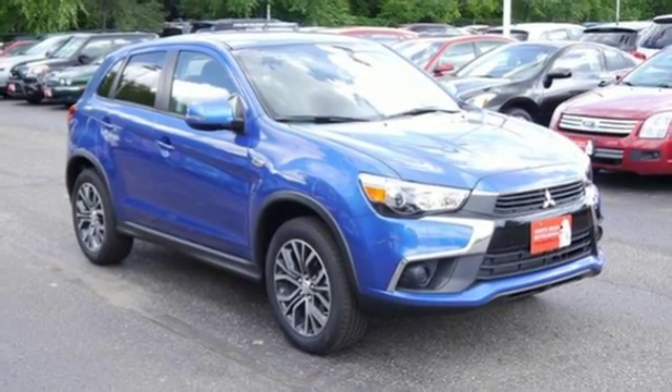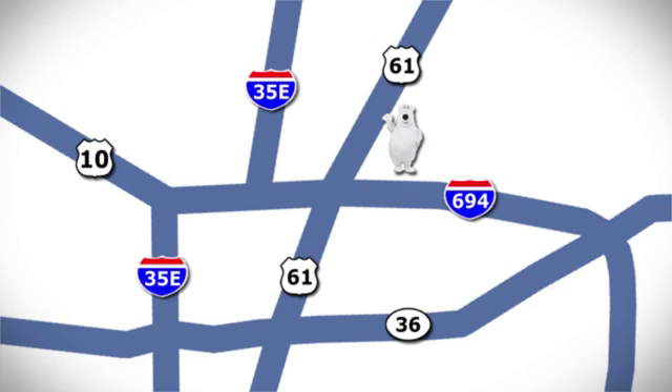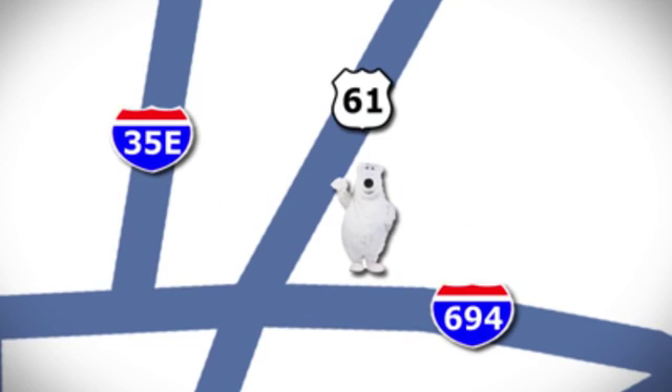Stop in for a test drive and make it yours today. We're conveniently located at 3400 Highway 61 North in White Bear Lake, Minnesota.